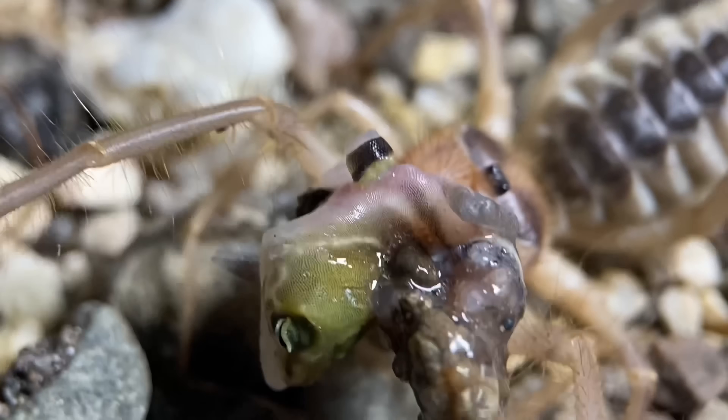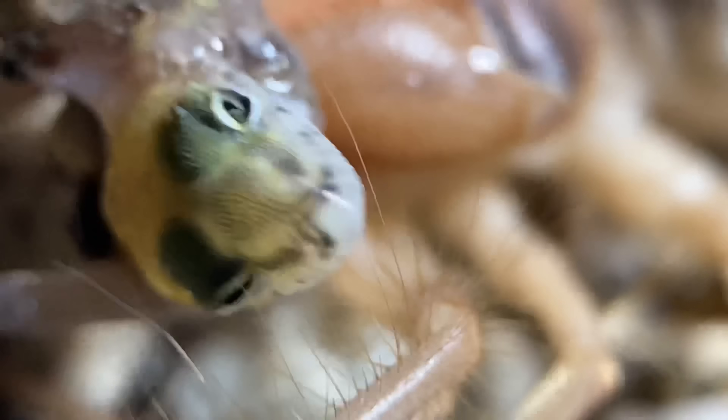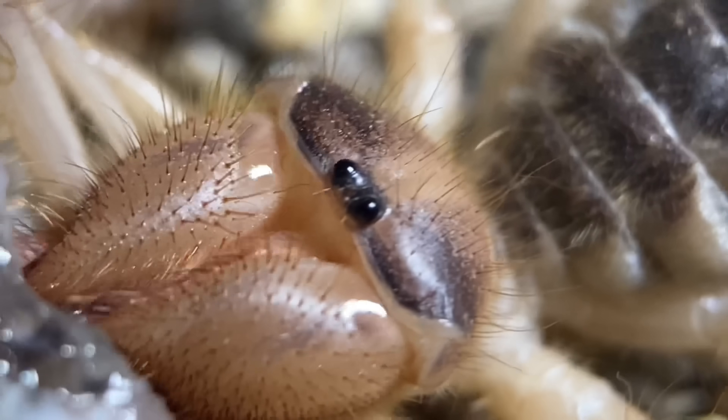If you're wondering which species of lizard it's feeding on, that would be Coleonyx variegatus, otherwise known as the western banded gecko. In my experience in this area it's the most common species of nocturnal lizard.